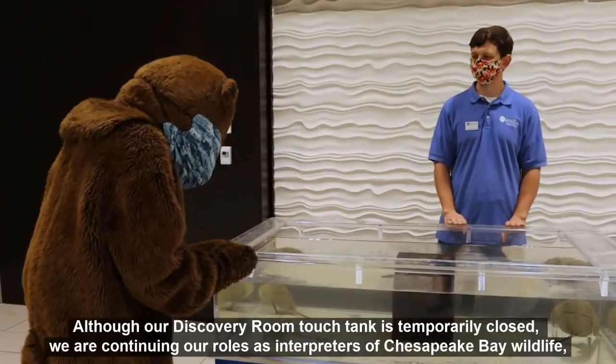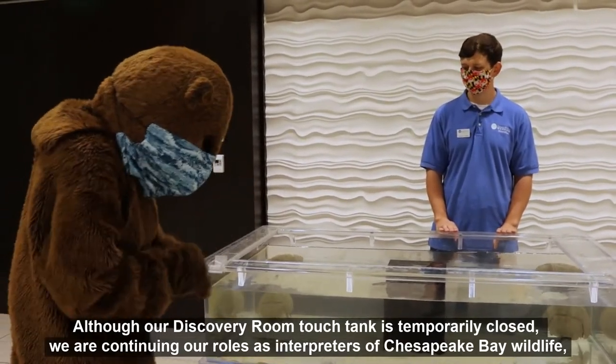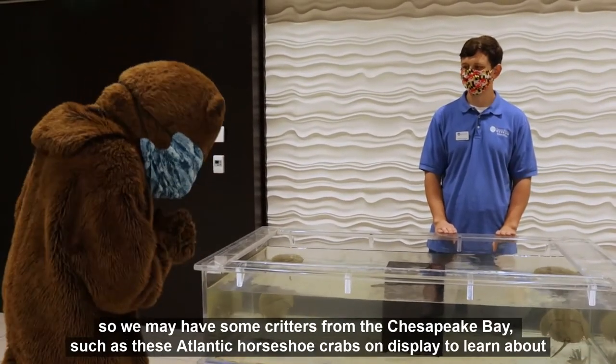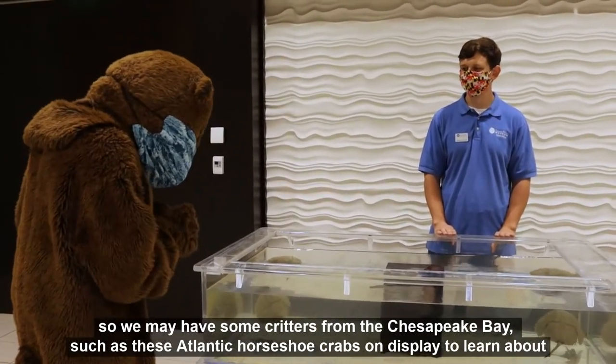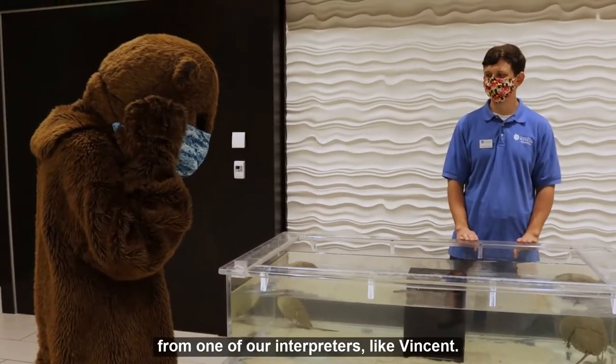Although our Discovery Room touch tank is temporarily closed, we are continuing our roles as interpreters of Chesapeake Bay wildlife, so we may have some critters from the Chesapeake Bay, such as these Atlantic horseshoe crabs on display, to learn about from one of our interpreters like Vincent.